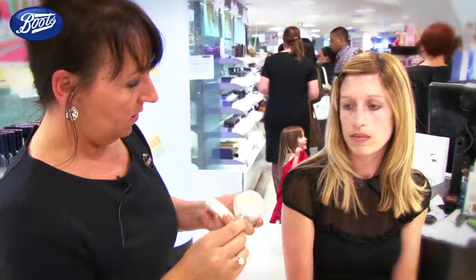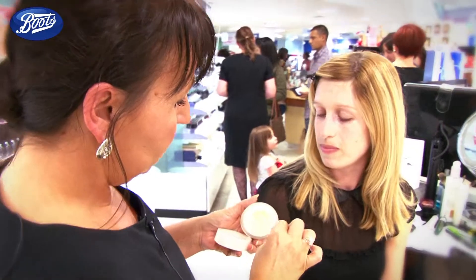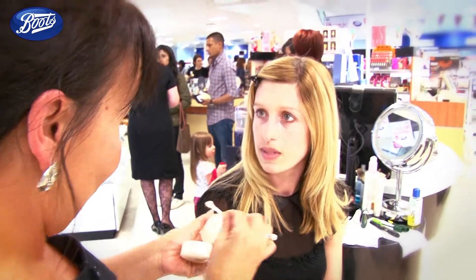We're here today with a lady called Louisa who's just had a baby and we're going to do a makeover for back to work. So Louisa, what we're going to start off with is obviously we haven't got a lot of time in the morning before you go back to work.